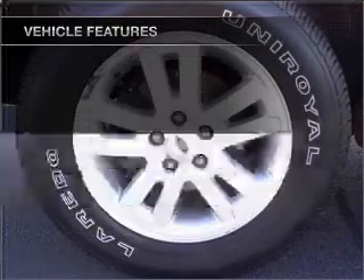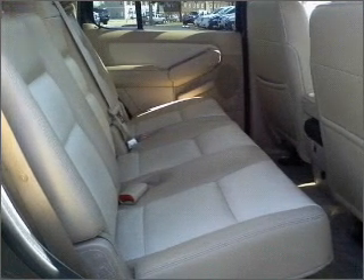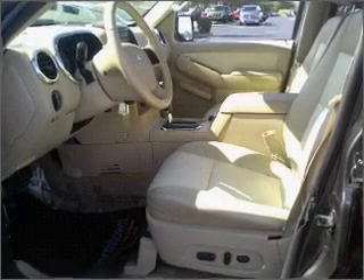Air conditioning, power door locks, power windows, power steering, cruise control, an alarm system, an AM FM stereo, and an adjustable tilt steering wheel.